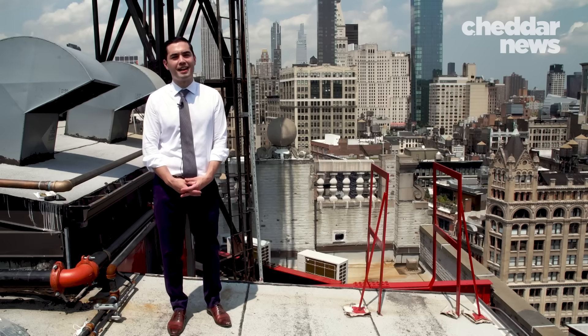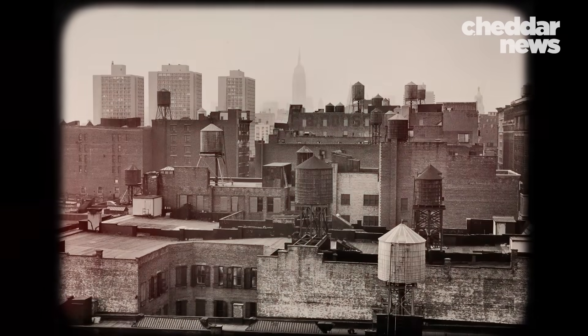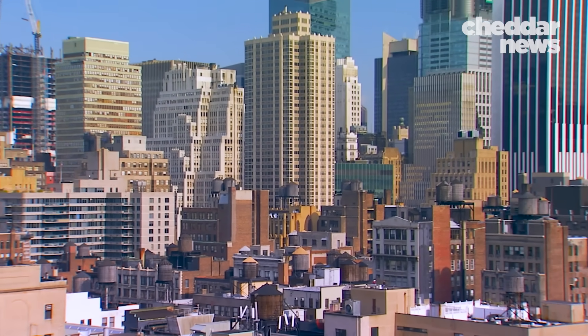My dad always said that Paris has the Eiffel Tower, Pisa has the Leaning Tower, New York has the Water Tower. There's no other place like New York where you see these wood water tanks in the skyline. It's one of a kind.